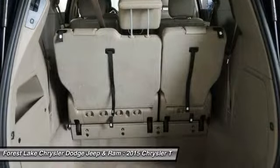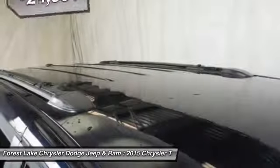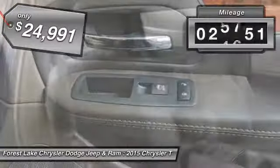Seat 7 comfortably and choose from stow-and-go seating or the innovative swivel-and-go seating, and is priced below $25,000. This vehicle has less than 30,000 miles.